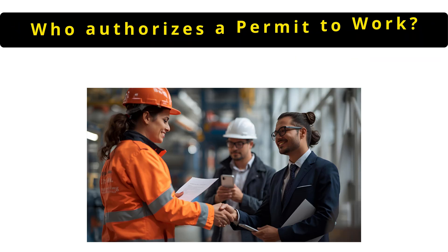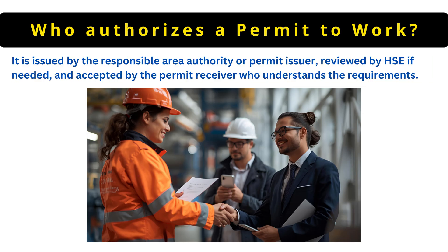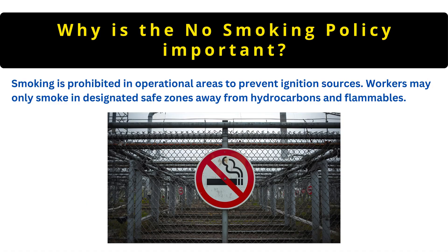The next question is: who authorizes a permit to work? It is issued by the responsible area authority or permit issuer, reviewed by HSE if needed and accepted by the permit receiver who understands the requirements. Regarding the no-smoking policy, smoking is prohibited in operational areas to prevent ignition sources. Workers may only smoke in designated safe zones, away from hydrocarbons and flammables.